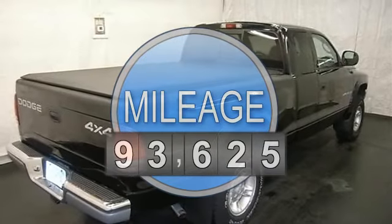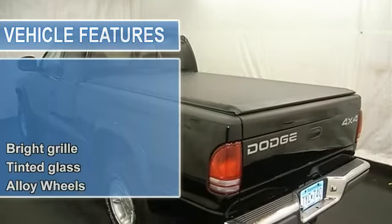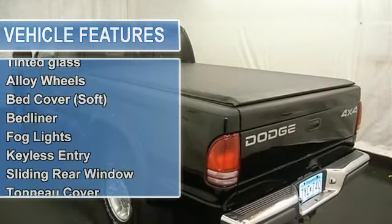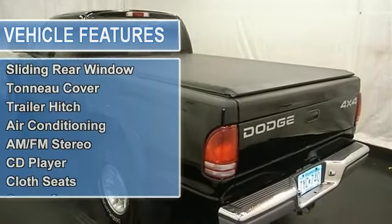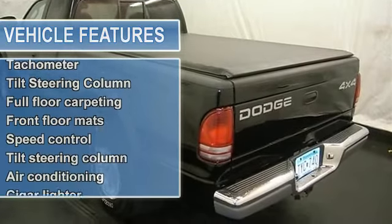Air conditioning, AM-FM stereo, CD player, sliding rear window, power door locks, power windows, tilt steering column, cruise control and more. Please call to discuss the vehicle further or just stop in.